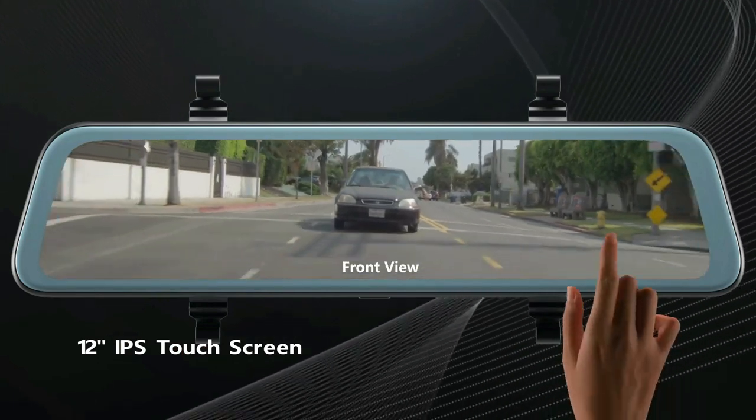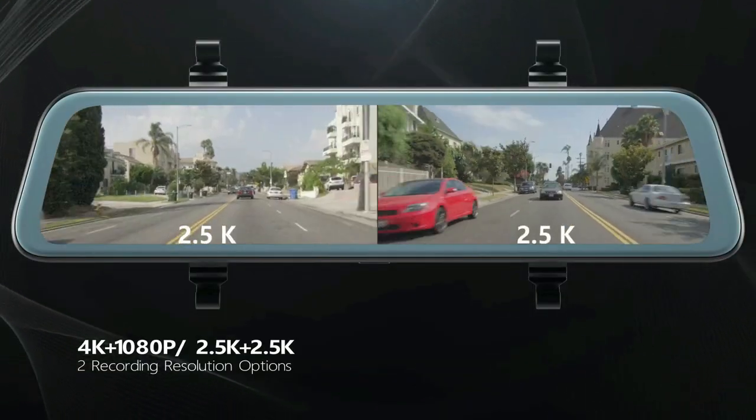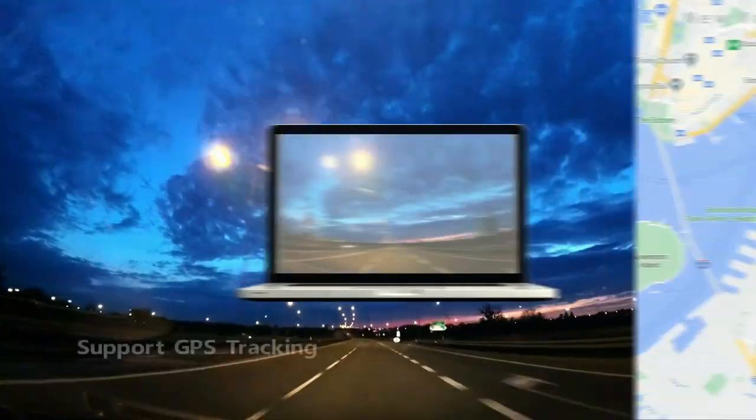This 4K mirror dash cam features premium dual Sony sensors in the front and rear cameras for sharp nighttime video quality. The F1.8 large aperture and WDR technology help record crystal clear and visible video in any situation, day or night.